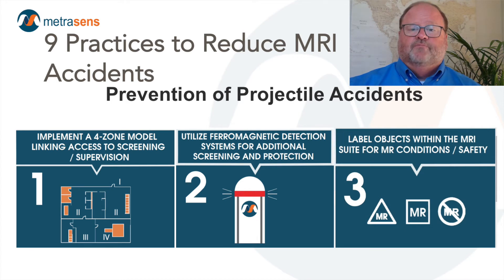The third step is proper labeling of items in and around Zone 3 and 4. Label items entering Zone 4 utilizing the FDA-recommended criteria: MRI-safe — the object is safe in all MRI environments without conditions; MRI conditional — the object may be safely used in the MRI environment provided that the conditions for safe use outlined by the manufacturer are met; and MRI unsafe — the object is known to present a safety risk in the MRI environment. These are often ferrous objects.